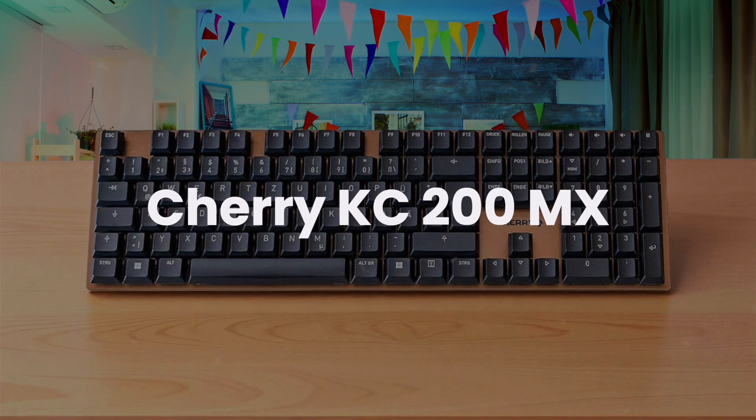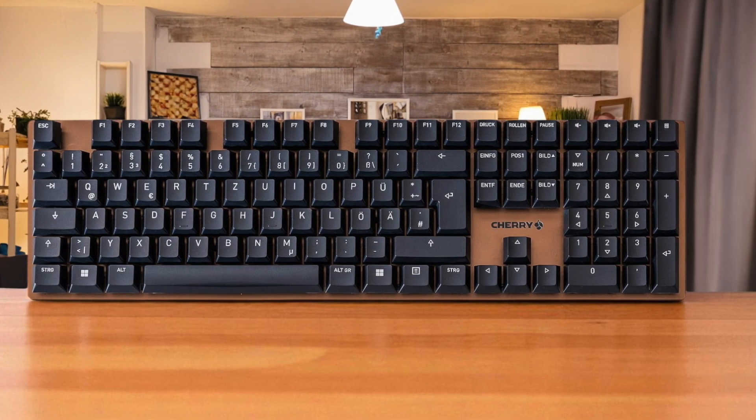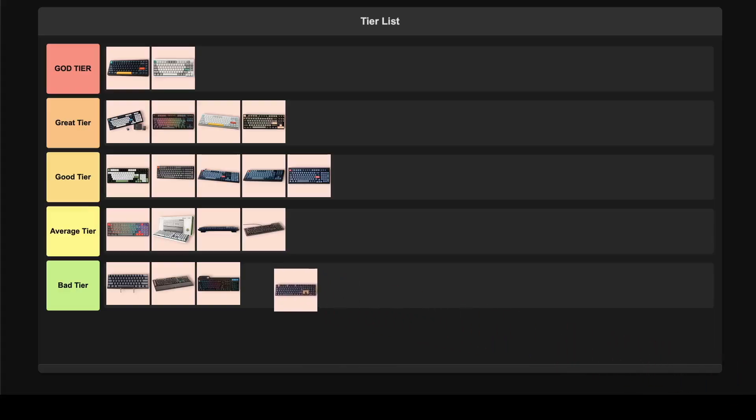Cherry KC200MX. This is definitely one of the quietest keyboards I've ever used, which makes it a solid choice if you're worried about disturbing people in an office setting. But it's missing what I consider basic features for its price, like any wireless option or backlighting, which is a major drawback. Honestly, with those features missing, I have no choice but to put this in the trash tier.